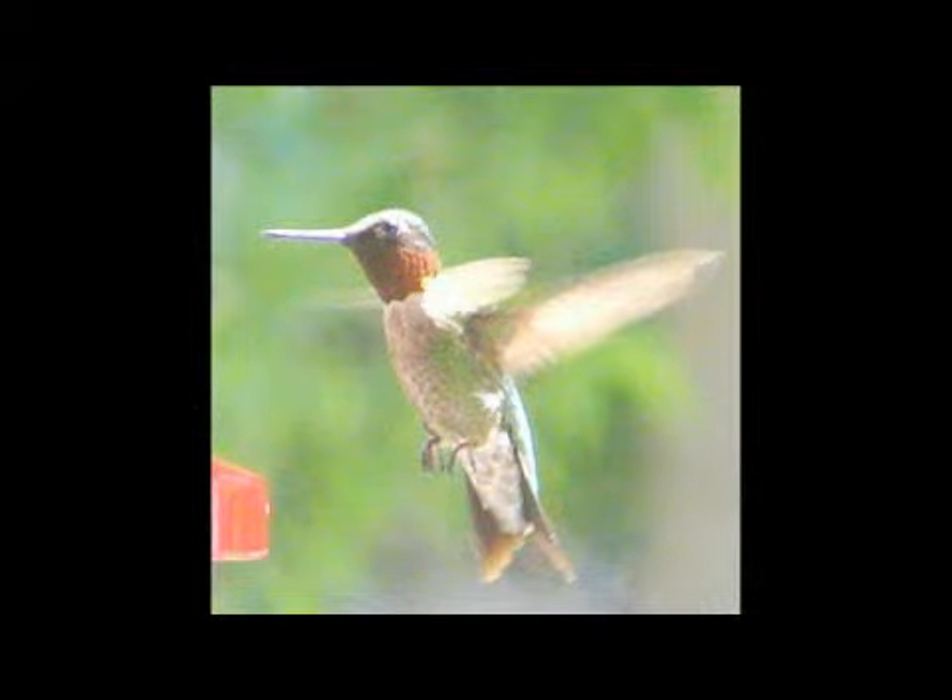Hummingbirds protect themselves by flying backwards when something's coming at them, or flying to one side, the other side, up or down, or flying very quickly away. They're almost like a feather when they fly — some of them are so lightweight.